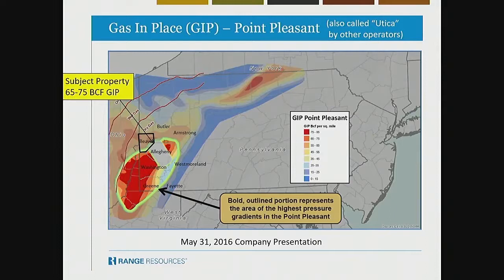Point Pleasant — which is the deepest horizon, sometimes called the Utica by operators — has our subject property at 65 to 75 BCF gas in place. It's kind of the same throughout Beaver County, with some areas a little bit lower at 55 BCF gas in place. Here we are in the dry gas portion of the Utica Shale.